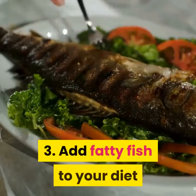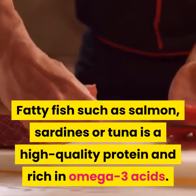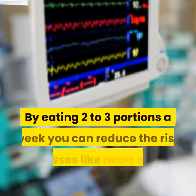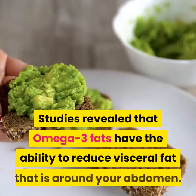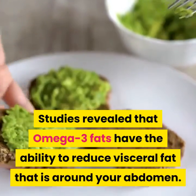3. Add fatty fish to your diet. Fatty fish such as salmon, sardines, or tuna is a high-quality protein and rich in omega-3 acids. By eating two to three portions a week, you can reduce the risk of illnesses like heart disease and also burn your belly fat. Studies revealed that omega-3 fats have the ability to reduce visceral fat around your abdomen.